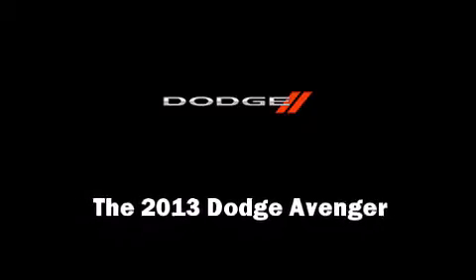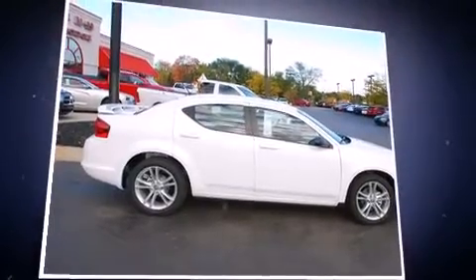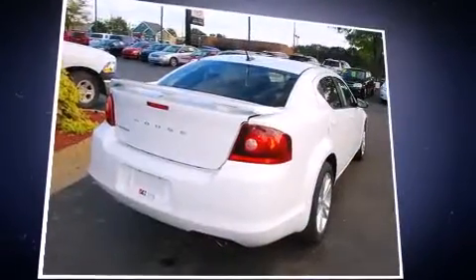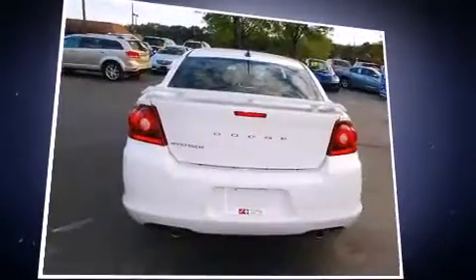The 2013 Dodge Avenger. This four-door, five-passenger sedan will allow you to take command of the road with confidence. It features a front-wheel drive platform, an automatic transmission, and a refined six-cylinder engine.